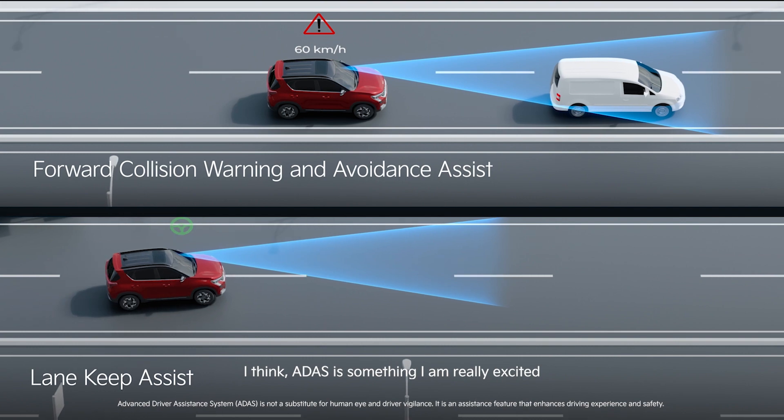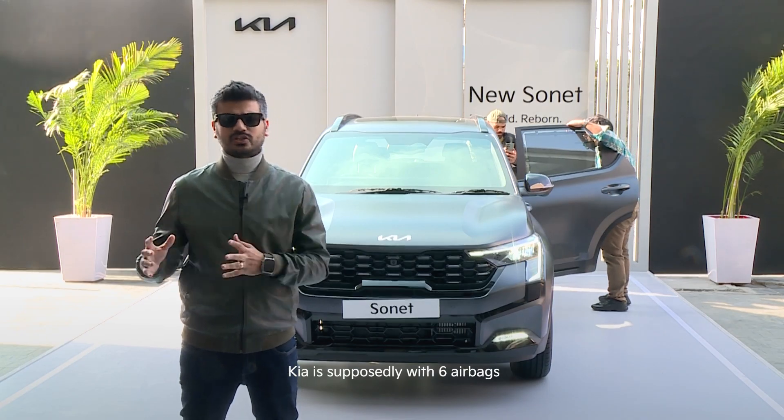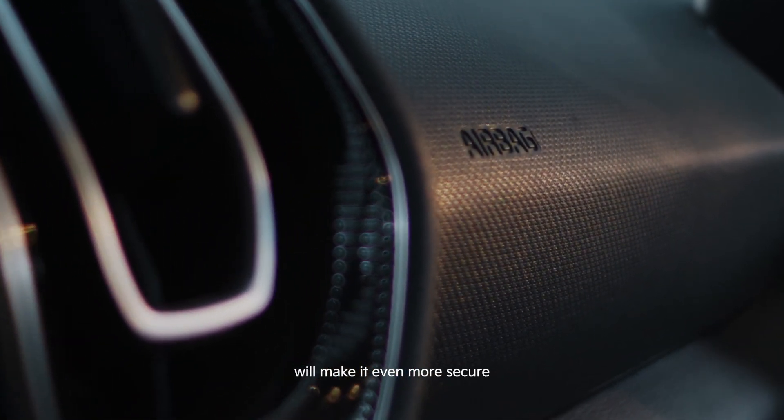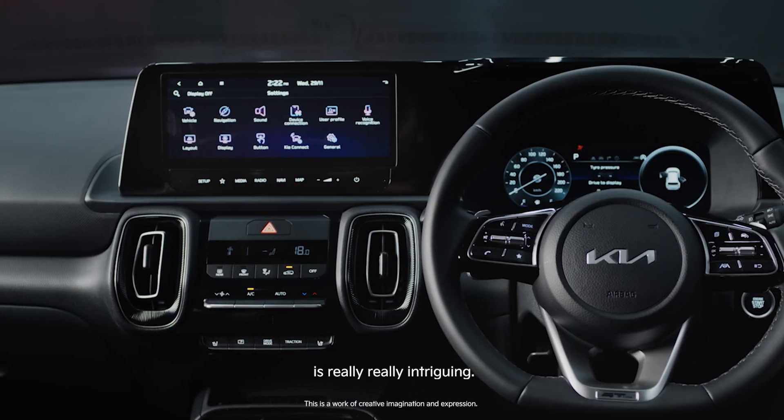ADAS is something that I'm really excited to check in this segment specifically, because Kia already offers six airbags throughout the segment. Now getting ADAS will make it even more secure, and the tech package that this car has got is really intriguing.